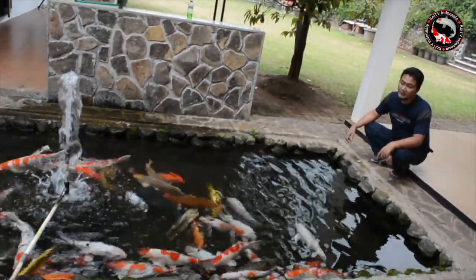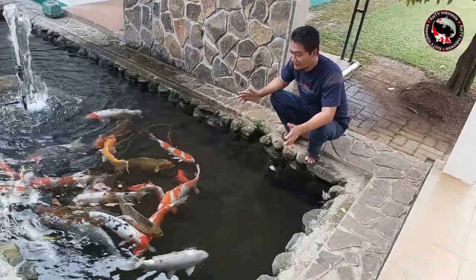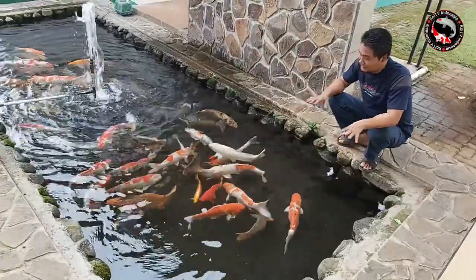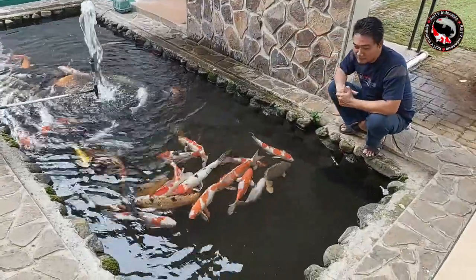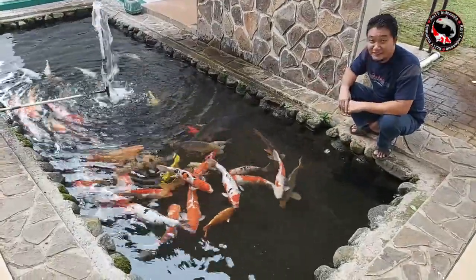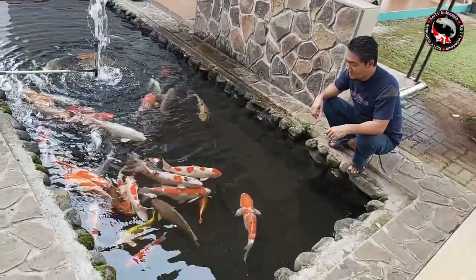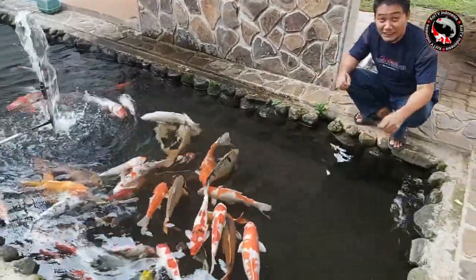Inilah kolam ikan koi sederhana, tapi istimewa. Kenapa saya bilang sederhana tapi istimewa? Karena bentuknya sangat alami seperti itu, dengan ukuran 2 meter kali 5 meter, dengan kedalaman hanya 50 cm, airnya sangat jernih. Dan istimewanya kolam ini, dia tidak memakai media filter, ataupun tidak memakai chamber. Jadi tidak perlu bedros, tidak perlu memakai media.